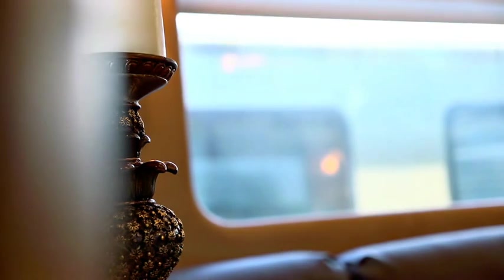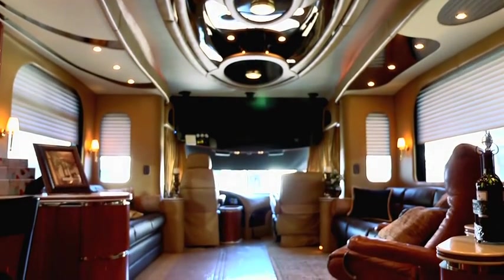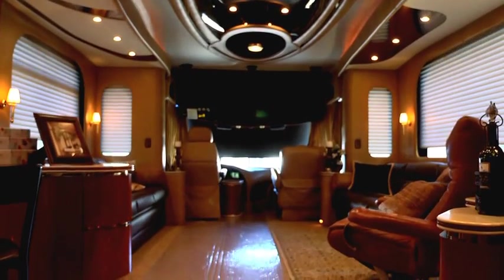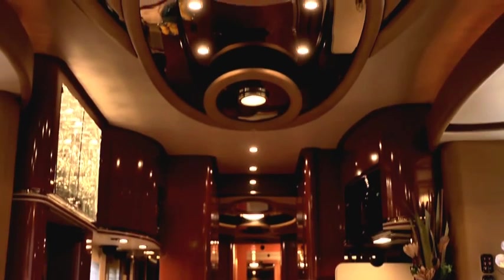Take note of the Levolor blinds. They're electric, push-button, and can stop at any place, either up or down or anywhere in between. It's like a Venetian blind except it's cloth.